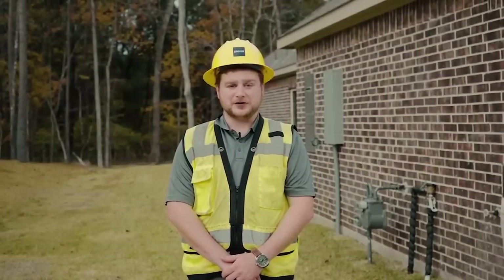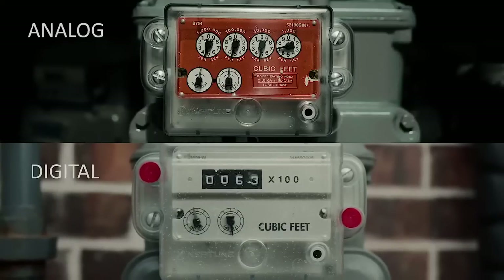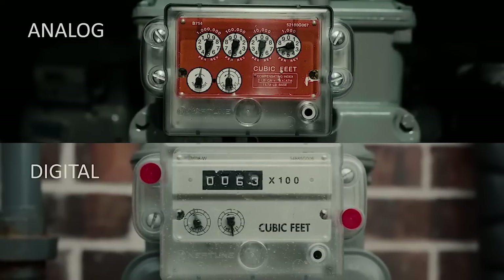Learning to read your gas meter can help you keep track of your energy usage and understand your monthly bill. EPCOR uses two kinds of gas meters: digital and analog. Meters count the units of gas that are being used, usually in hundreds of cubic feet.